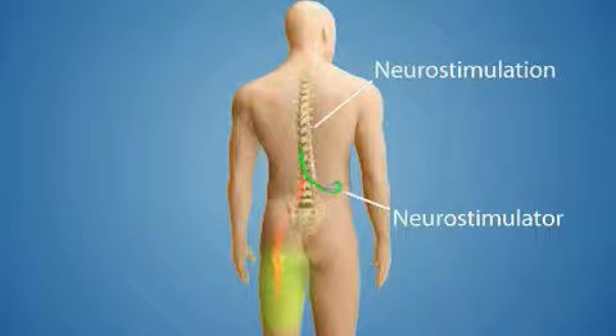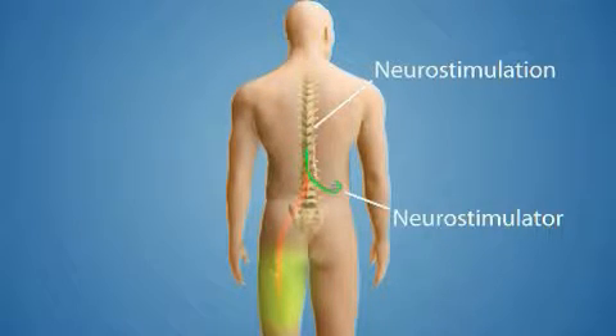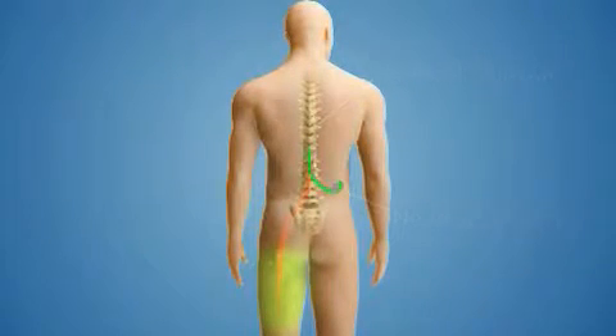Neurostimulation, in a way, outsmarts your pain. The signals from the neurostimulator reach your brain before the pain signal can arrive, so you feel a tingling sensation rather than the pain.